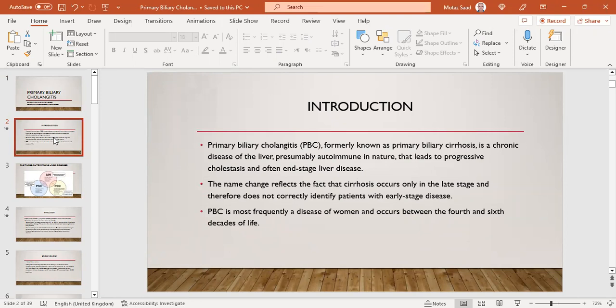PBC, formerly known as primary biliary cirrhosis, is a chronic disease of the liver, mostly autoimmune in nature, that leads to progressive cholestasis and often end-stage liver disease. The name changed recently to reflect the fact that cirrhosis occurs only in the late stage and therefore does not correctly identify patients with early-stage disease. PBC is most frequently a disease of women and occurs between the fourth and sixth decade of life.